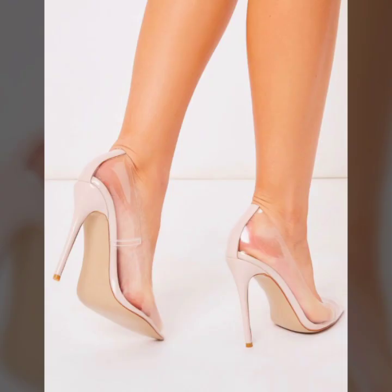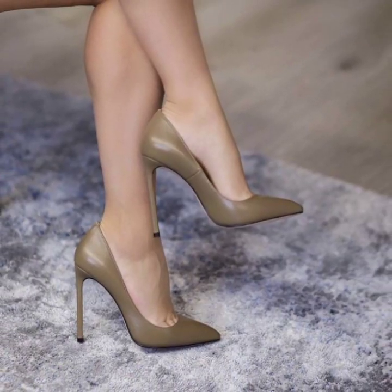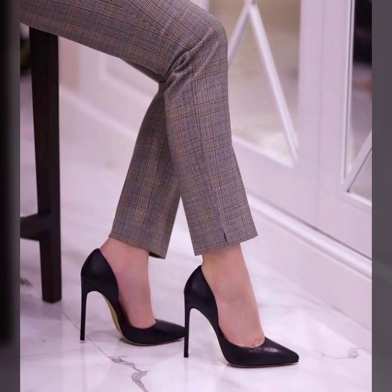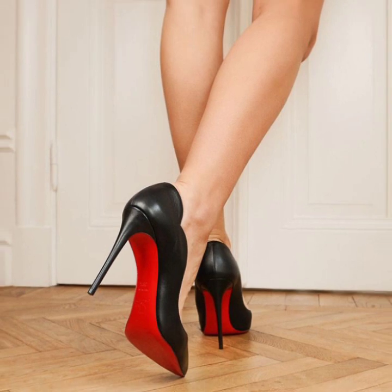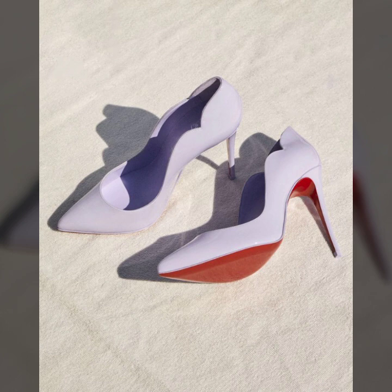Don't forget to give your feedback in the comment section. Your positive feedback motivates me to bring very stylish pencil heel pumps designs. I will make similar videos and present them to you — watch all very stylish, different footwear collections, latest and stylish modern pencil heel pumps ideas.